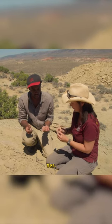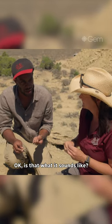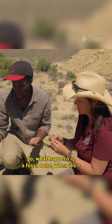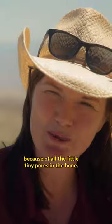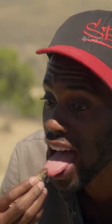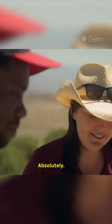Is there a way to be sure that it's a fossil? Yes, so what you can do is the lick test. Is that what it sounds like? Absolutely. So what happens is fossil bone will stick to your tongue because of all the little tiny pores in the bone. That's crazy. It feels like there's Velcro. It sticks to your tongue like tape.